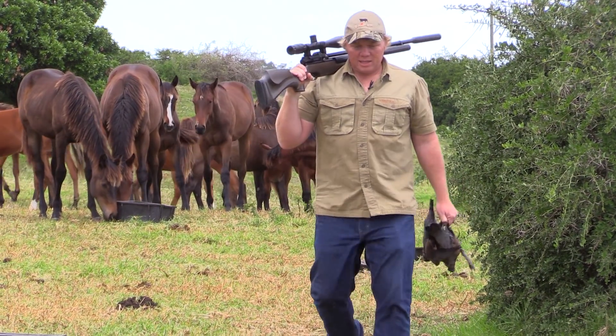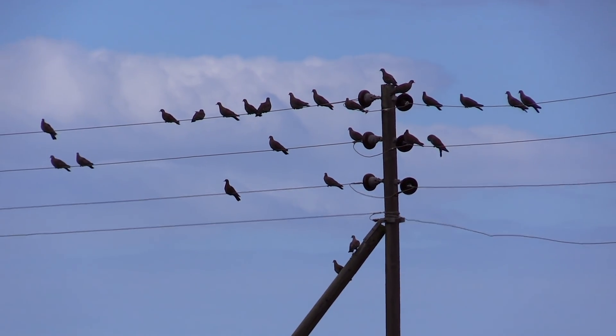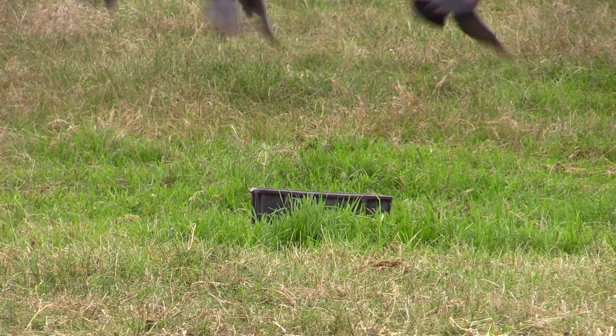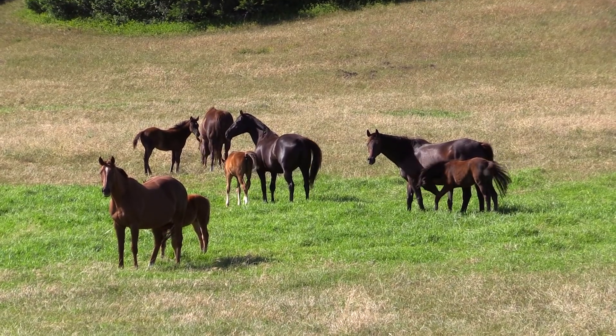We're back out on the farm today doing some pest control, having some fun, and also looking for some birds for the pot. Today we are taking care of some rock pigeons. Not only are they stealing the horse's grain, but also spreading disease like cholera, which can lead to the horse's death. Let's get out there and do some hunting.